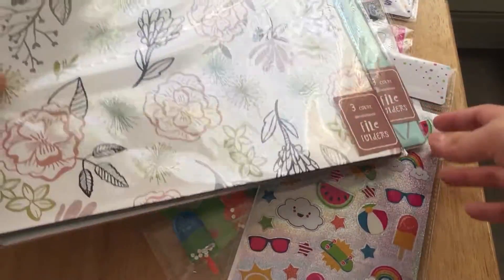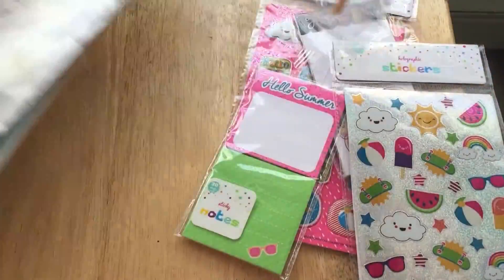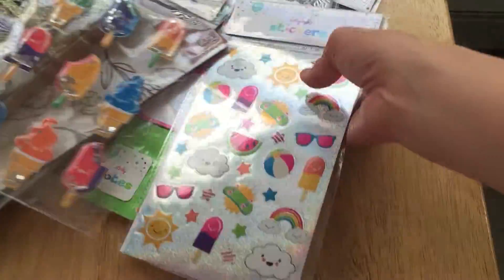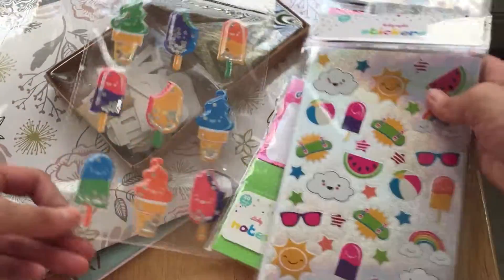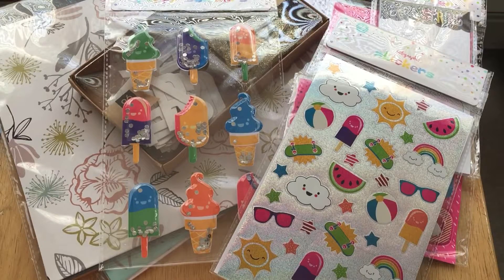So yeah, that's everything I got from the Target Dollar Spot. If you enjoyed this video, don't forget to subscribe and I'll see you guys in another video. Bye!